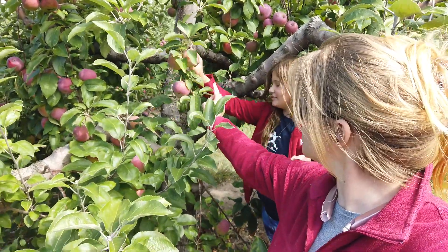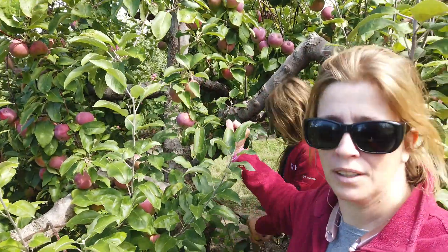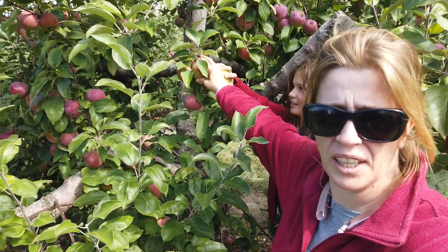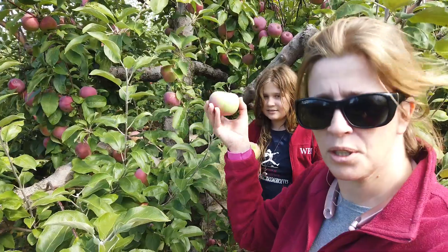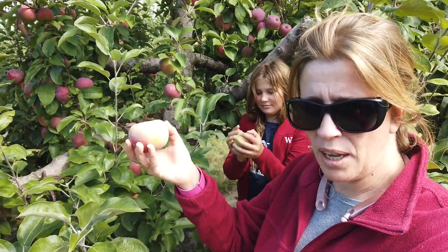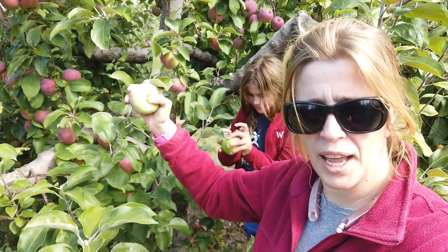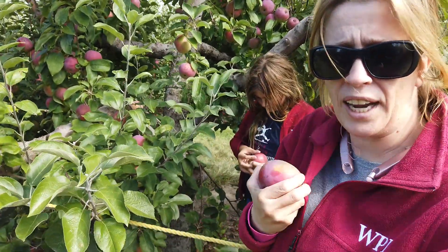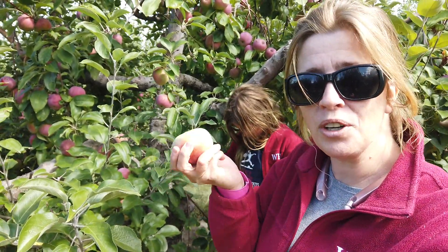So you can see the apples, and to pick the apples, you want to... there's a very nice one down here. You need to kind of hold the apple and kind of turn it, twist it, so you don't damage the tree. Otherwise, if you just pull it, you're going to end up pulling part of the branch down and damaging the tree. So it's fall, we're wearing our jackets, it's cold, and it's apple picking time. Let's go learn about apples.